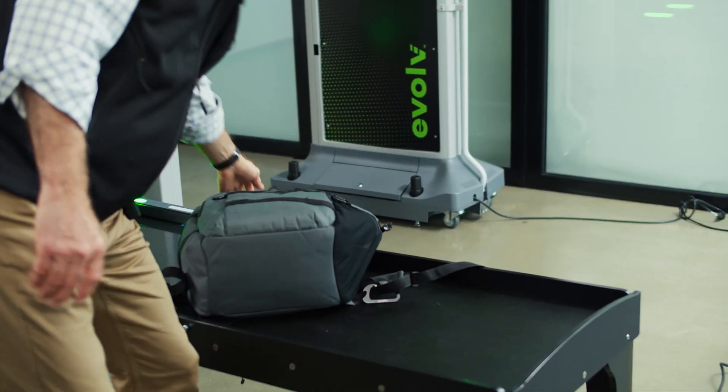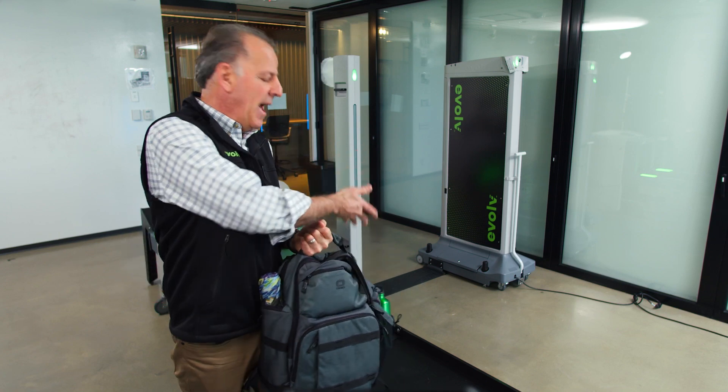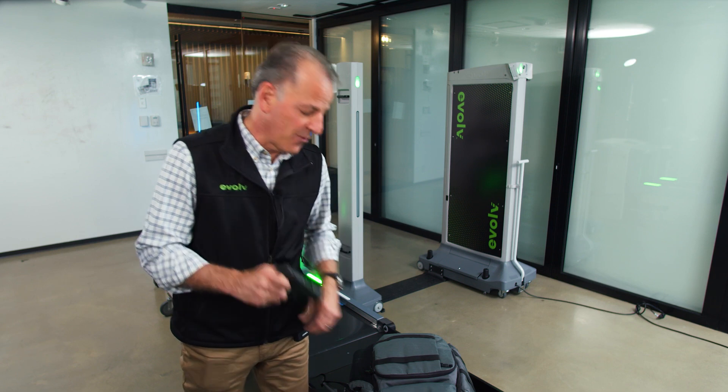As you can see, as I walk past the system, the bag's already waiting for me on the other side. Now I'm going to put a gun in the bag and you'll see exactly how the system reacts when it detects a threat.